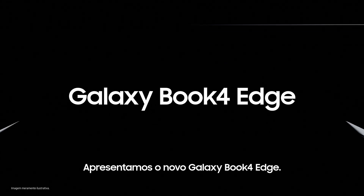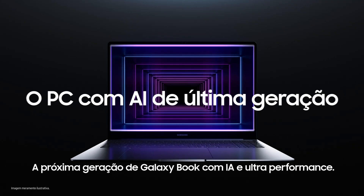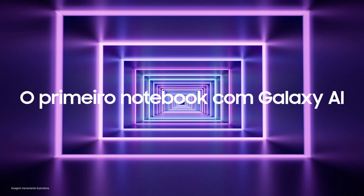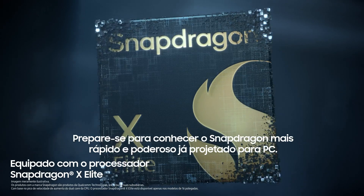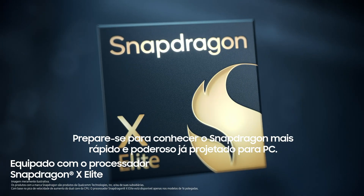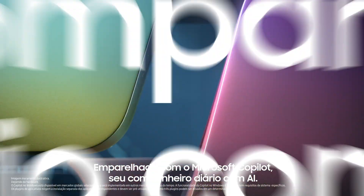Introducing the new Galaxy Book for Edge — the next-gen AI PC with the ultimate performance. Get ready to meet the blazing fast, most powerful Snapdragon ever designed for PC, paired with Microsoft Copilot, your everyday AI companion.